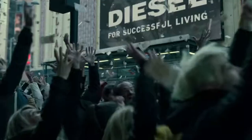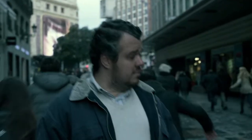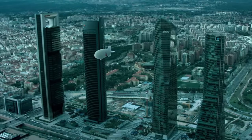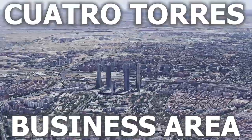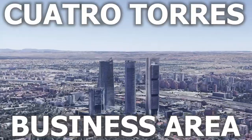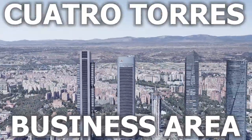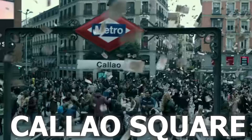Finally, we see the first step of the professor's new plan — the scene where the blimp threw out $140 million in Madrid. These blimps fly over Madrid and give us glimpses of the city's skyscrapers, including the four towers in Madrid's Paseo de la Castellana that prominently constitute the landscape of the business area. The actual money-dropping scene was filmed in Callao Square — Madrid's own version of Times Square.